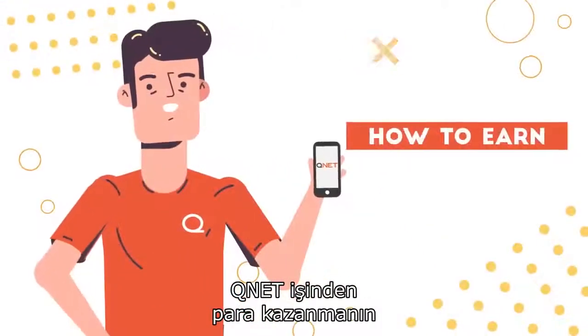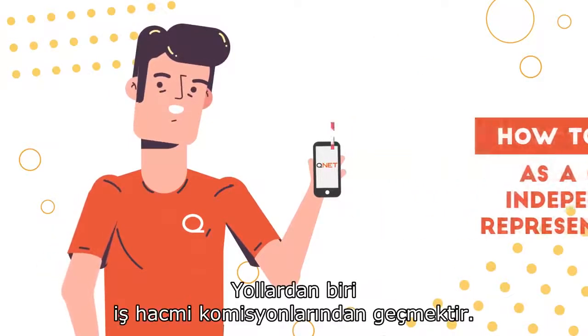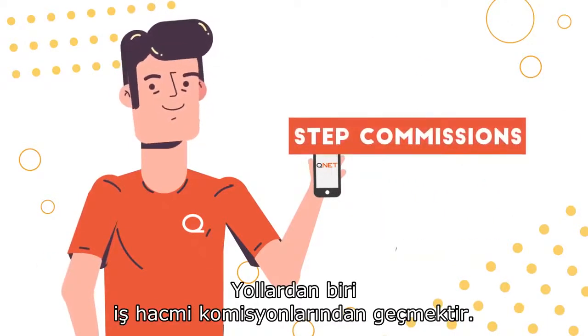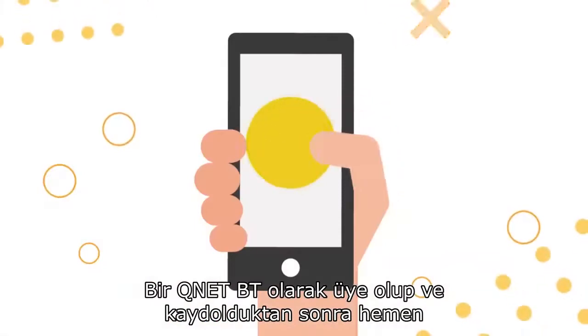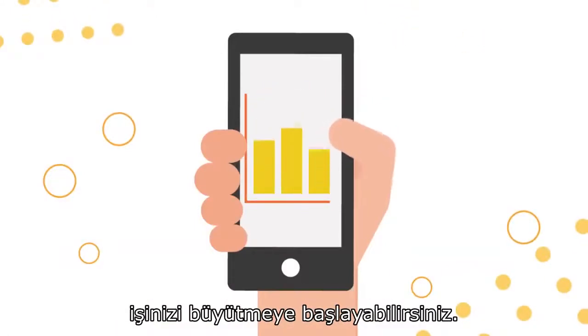There are many powerful and exciting ways you can earn money from your QNET business. One of the ways is through STEP commissions. Once you have registered and enrolled as a QNET IR, you can immediately start growing your business.